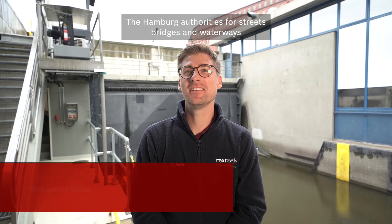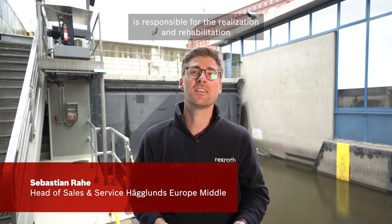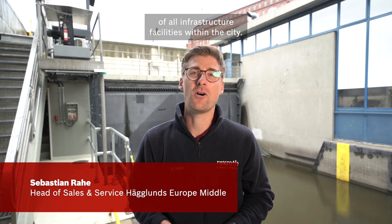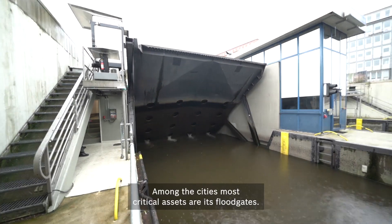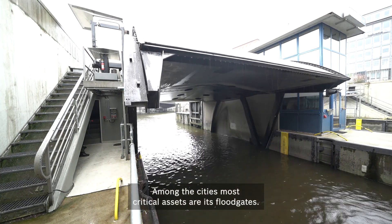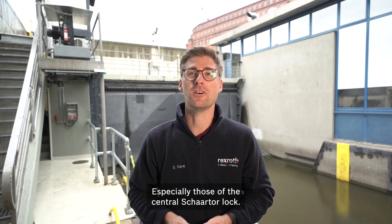The Hamburg authorities for streets, bridges and waterways is responsible for the realization and rehabilitation of all infrastructural facilities within the city. Among the city's most critical assets are its floodgates, especially those of the central charter lock.